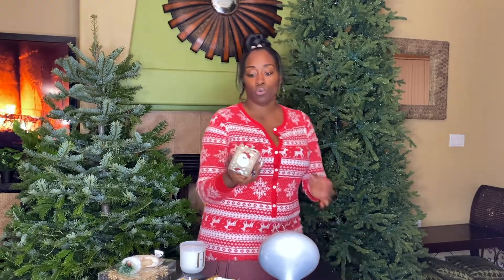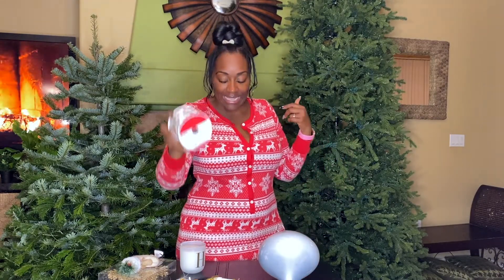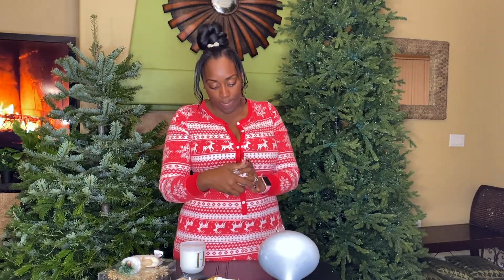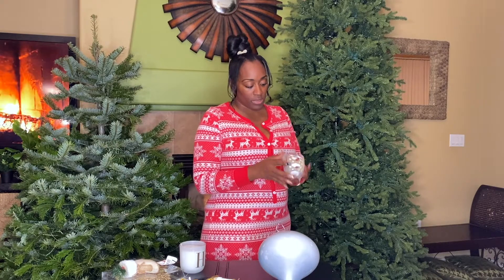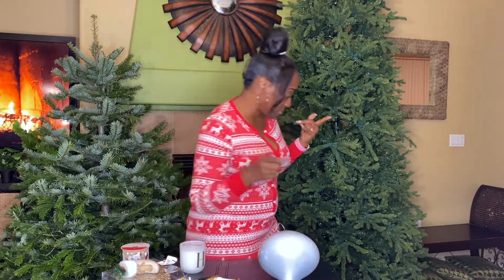These ribbons were super cute — I love putting ribbons on the tree. It has a little Black Santa on there, a little cocoa Santa, matching the little cocoa flag I've got going on. Had to get these. They were six bucks, and this is a thick roll — 20 feet of ribbon. That's a good deal because ribbon is expensive.